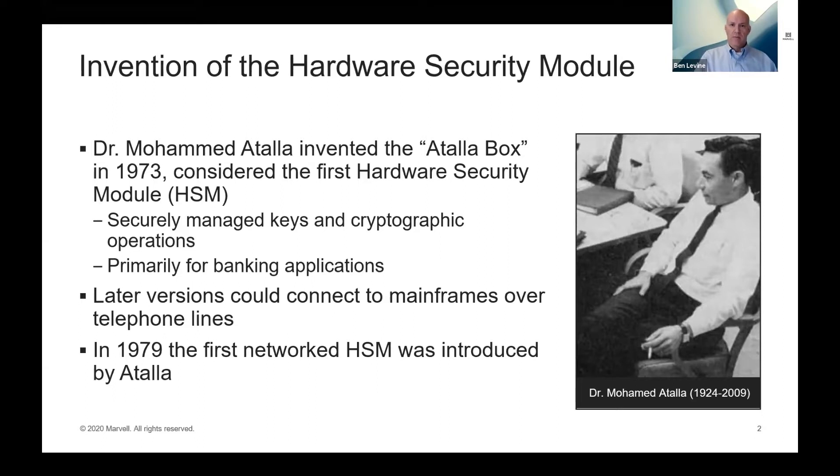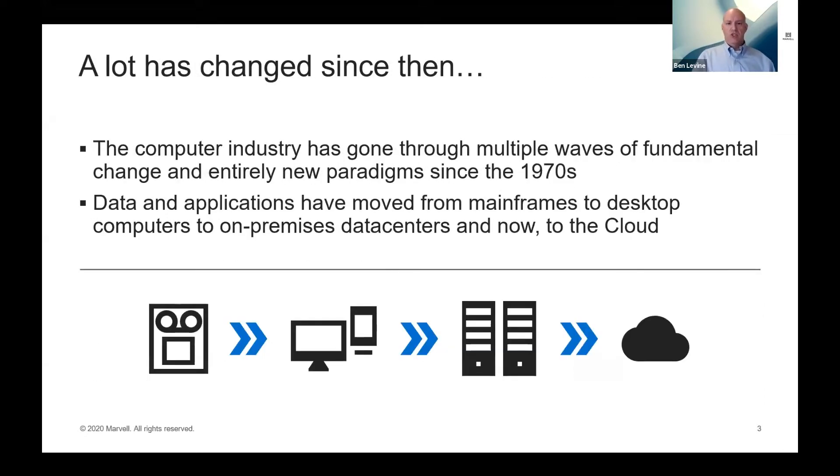The original Atala box was a standalone box that would sit in a bank and be used for various financial transactions — often one with each teller. Later versions could connect to mainframes over telephone lines. In 1979, the first network HSM was introduced by Atala, which was a big advance. The network at that time would be a small on-premises network, not the networks we're accustomed to today.